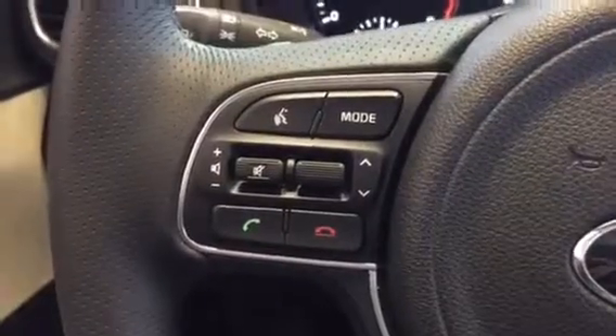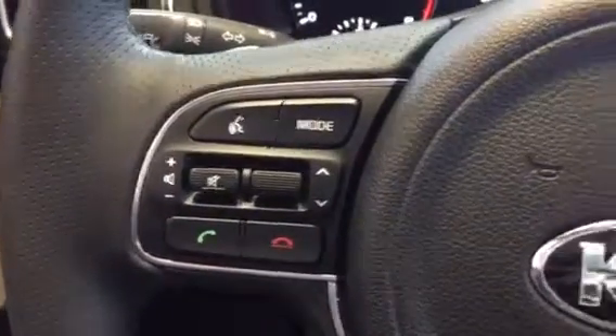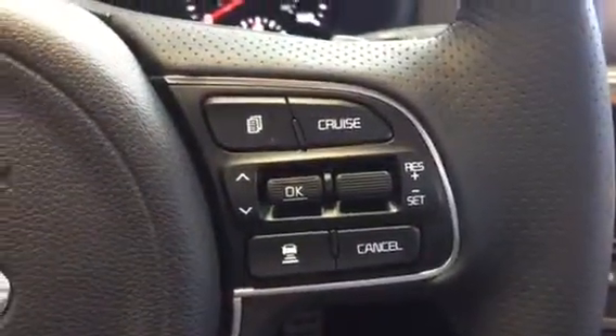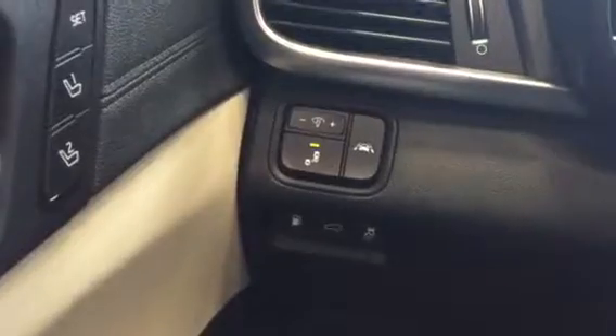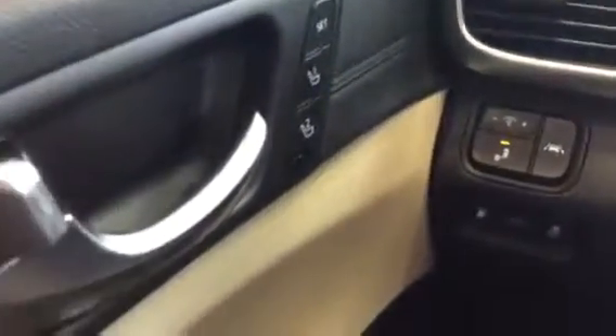Your steering wheel, your Bluetooth, and your cruise control. Over here, the vehicle you're looking at has your lane departure, blind spot warning, your power memory seats, and all of your window controls.